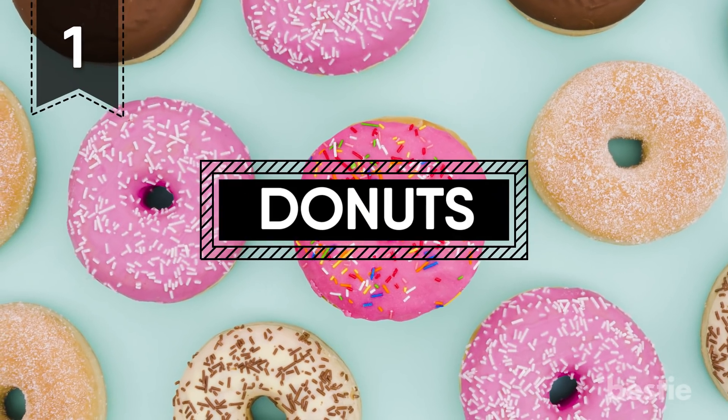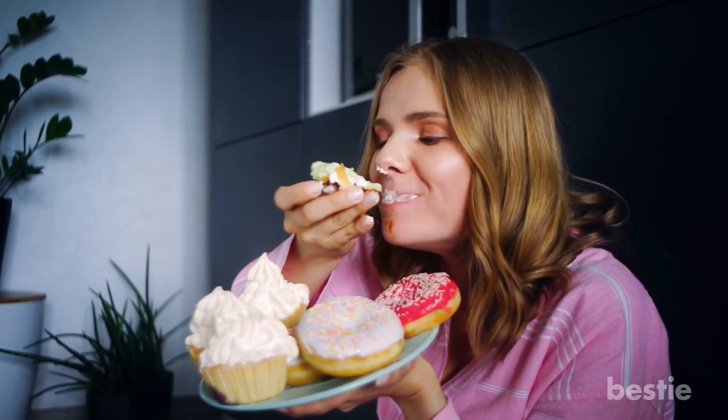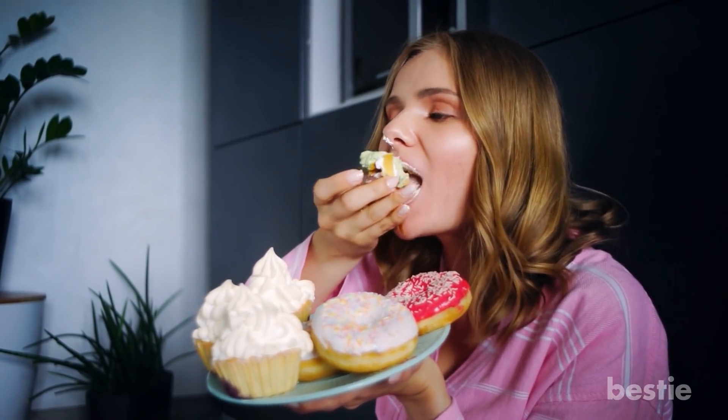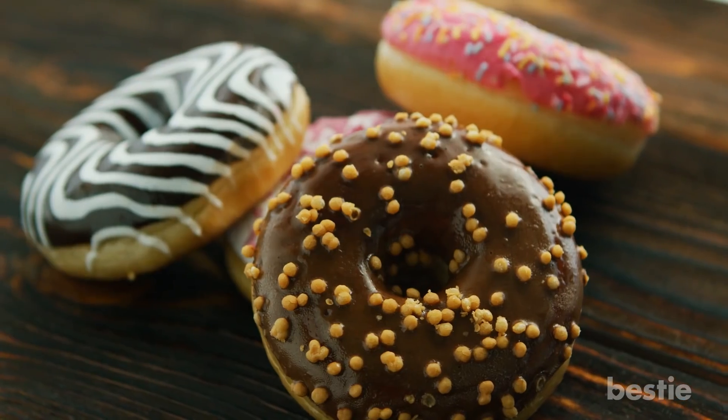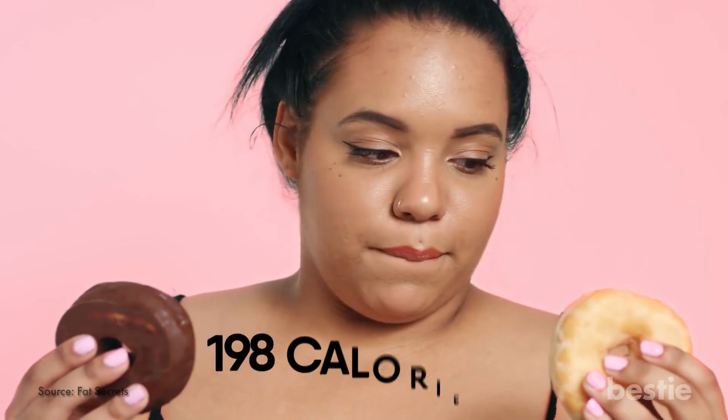1. Donuts. We're starting off the list with one of your favorite snacks. Donuts are notorious for inflammation. This is due to high amounts of sugar you consume after eating just one. Did you know that a single plain donut is around 198 calories?